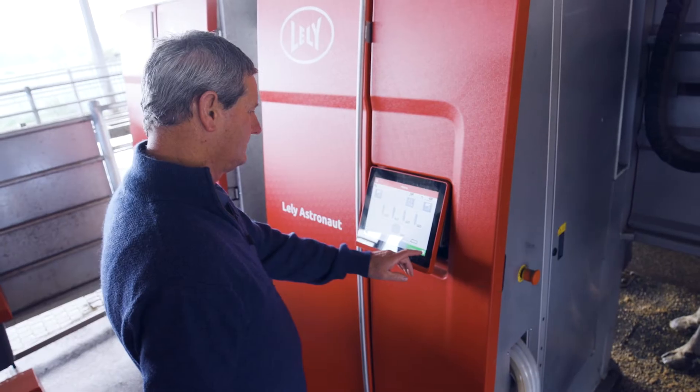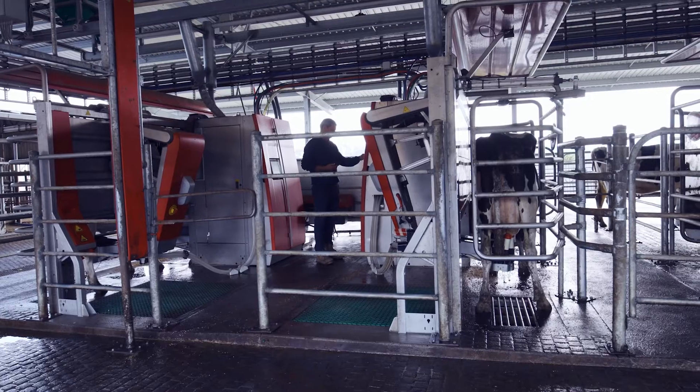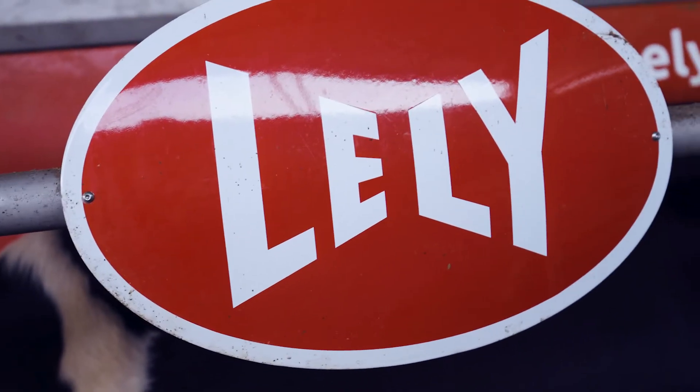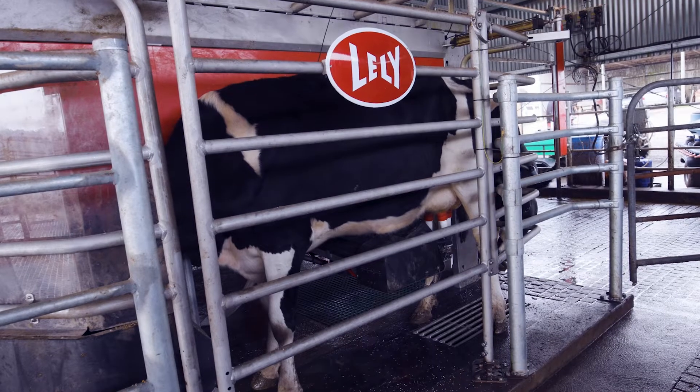The reason we went down the AMS milking system initially was to try and keep it as a family run business. We started a partnership with Lely back in 2009. When we were investigating the robot system, we found Lely very easy to get along with.